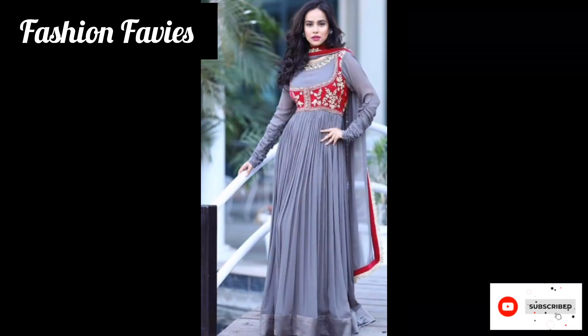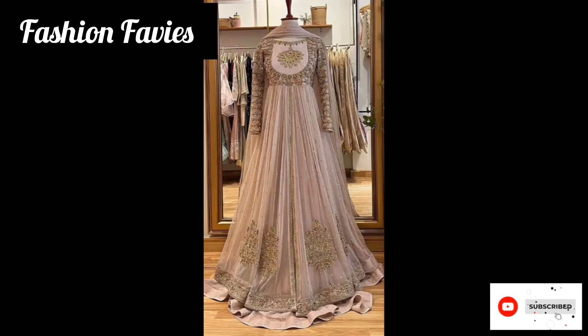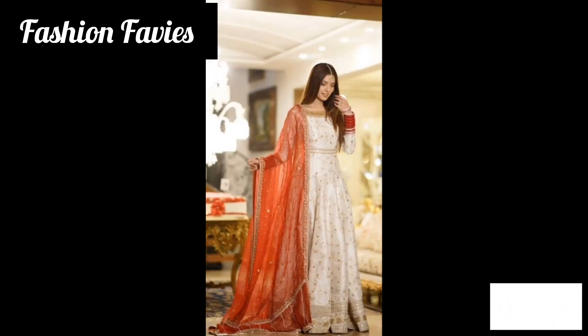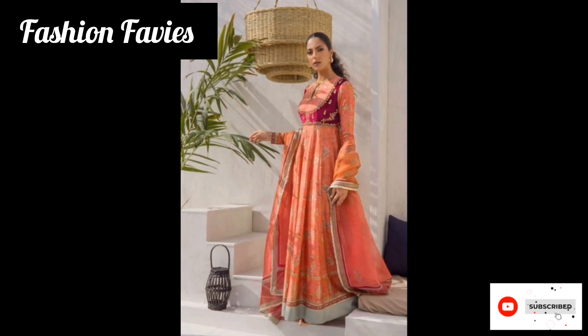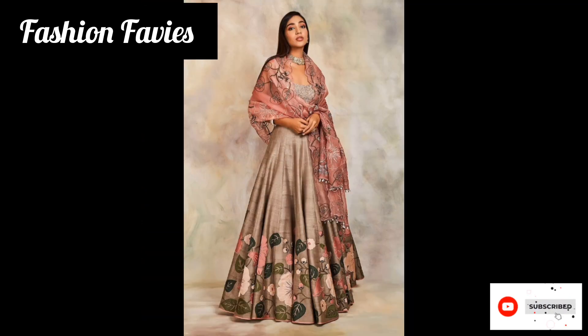Hi guys, welcome back to my YouTube channel Fashion Favvies. Hope you are doing well. This is my new video. Today my new video is about the Anarkali dress.